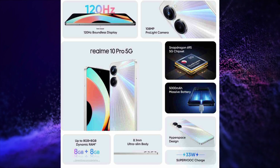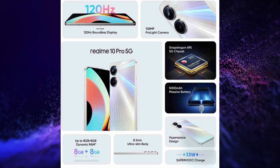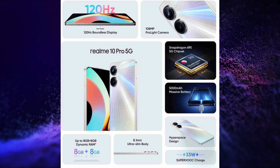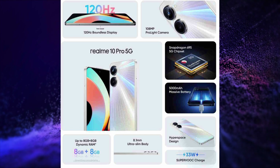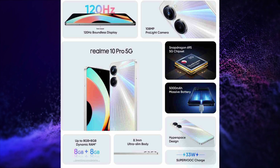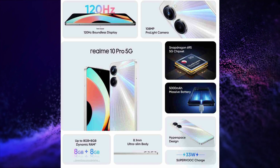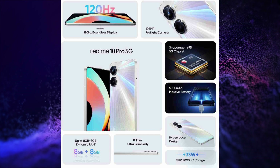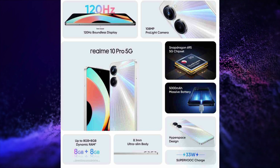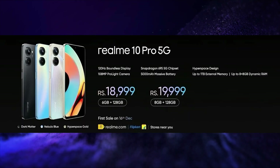It runs on Realme UI 4.0 based on Android 13. It has a side-mounted fingerprint scanner, LPDDR4X RAM, UFS 2.2 storage, WiFi 5, Bluetooth 5.1 connectivity, dual speakers with high-res audio, a 3.5mm audio jack, and a USB Type-C port for charging and data transfer. This smartphone is launched in two variants.